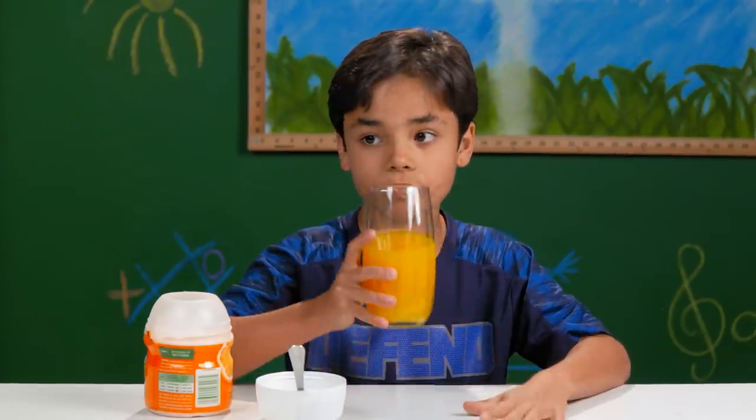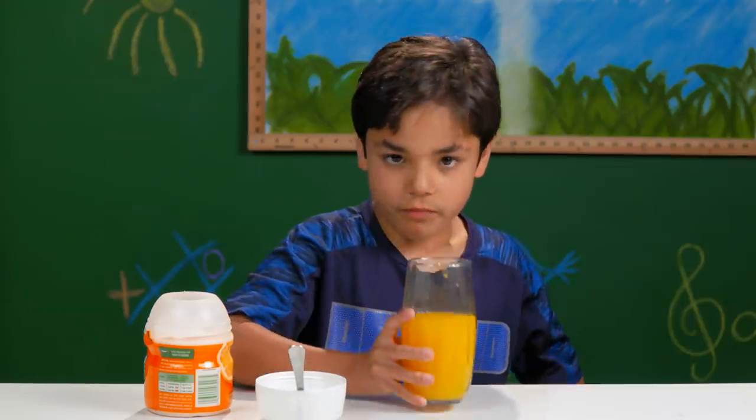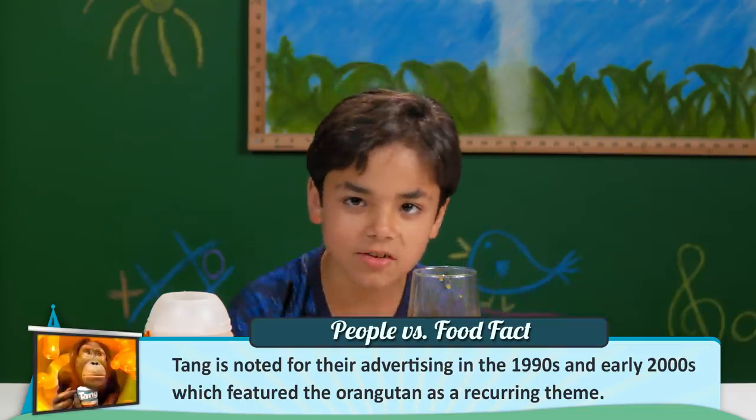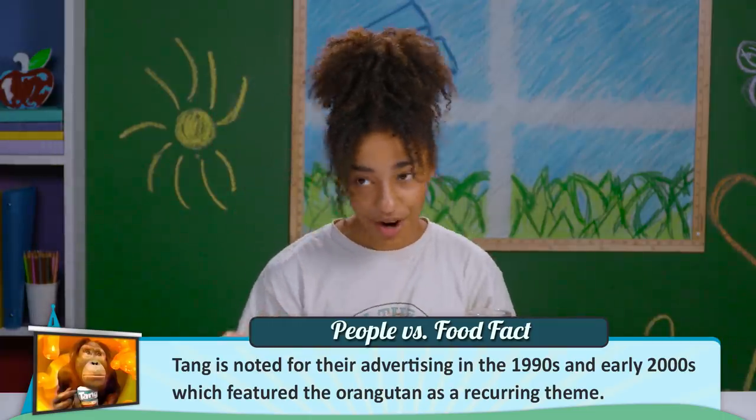Tang — it's a kick in a glass. While still made today, and while it was started in the 50s, Tang was especially popular in the 90s and had some great commercials. It's kind of fun — it's a little bad because you don't really want to do anything, you just want to drink it. It's not bad, but it's not great.